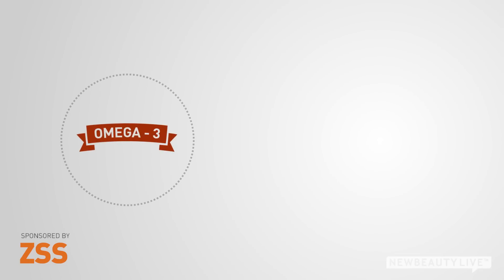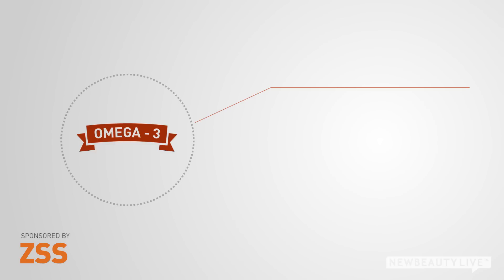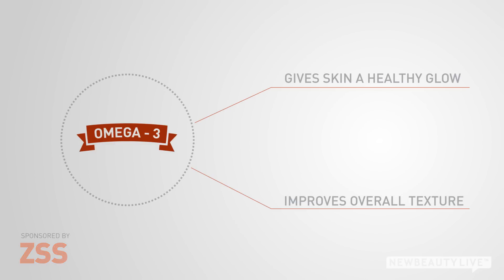First, shellfish. Studies have found that omega-3 fatty acids found in foods like shrimp, crab, and lobster can give your skin a healthy glow and improve the overall texture of your skin. There are also certain particles found in shellfish that have been proven to kill the bacteria that leads to skin breakouts.